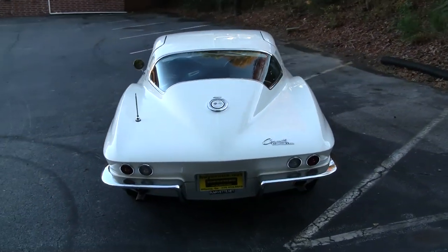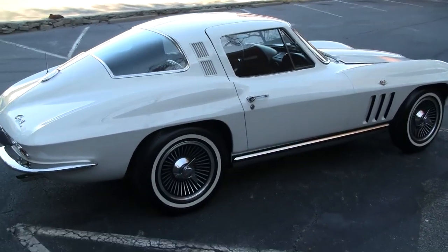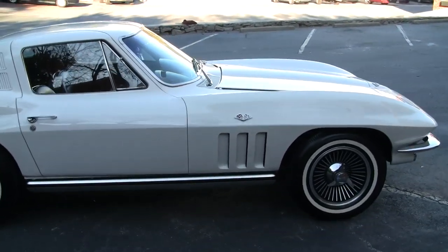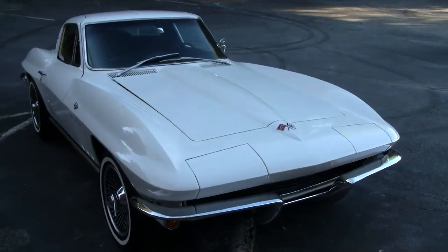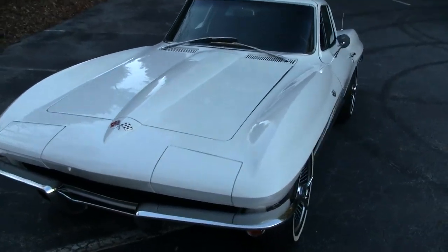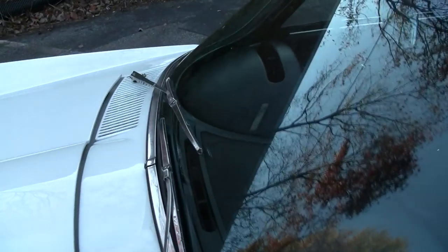I just wanted you to have a little video to look at while you're waiting for your baby to get there over the next couple of days. I'm being told you will get a Friday delivery, so you'll see the car on Friday sometime. He's got the corrected address that you amended, that you wanted it sent to — looks like a pretty cool little Corvette shop up there. I just wanted you to get a little walk-around video to look at.